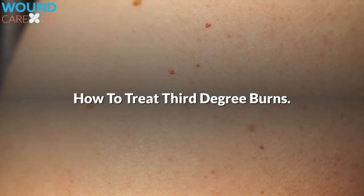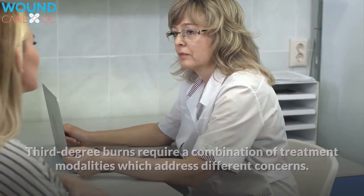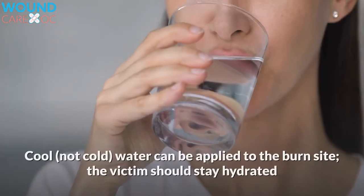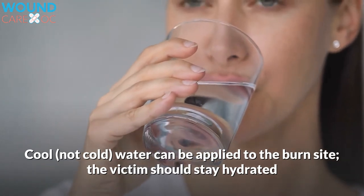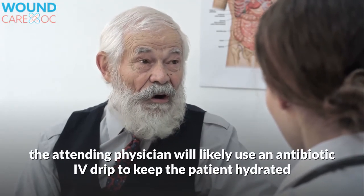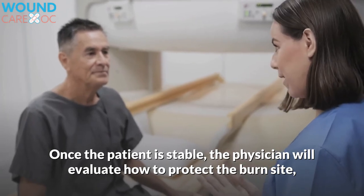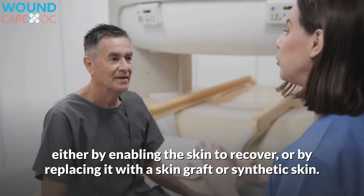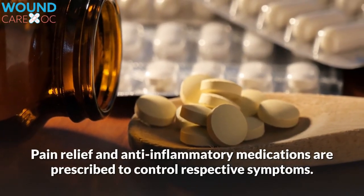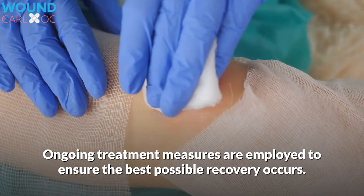How to treat third-degree burns. Third-degree burns require a combination of treatment modalities which address different concerns. Initially, the victim should be removed to a safe, secure location where they can relax and breathe, and thus avoid shock. Cool, not cold, water can be applied to the burn site; the victim should stay hydrated as well, while awaiting emergency personnel. At the hospital, the attending physician will likely use an antibiotic IV drip to keep the patient hydrated and guard against infection. Once the patient is stable, the physician will evaluate how to protect the burn site, either by enabling the skin to recover, or by replacing it with a skin graft or synthetic skin. Wound dressing measures are also used. Pain relief and anti-inflammatory medications are prescribed to control respective symptoms. Ongoing treatment measures are employed to ensure the best possible recovery occurs.